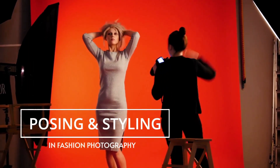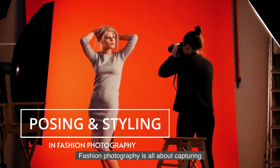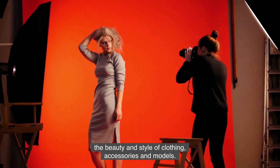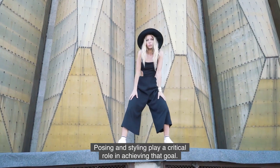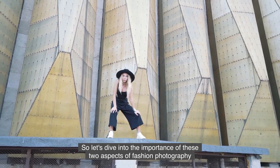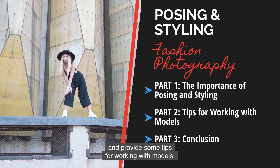Hello, and welcome to this video on posing and styling in fashion photography. Fashion photography is all about capturing the beauty and style of clothing, accessories, and models. Posing and styling play a critical role in achieving that goal, so let's dive into the importance of these two aspects of fashion photography and provide some tips for working with models.